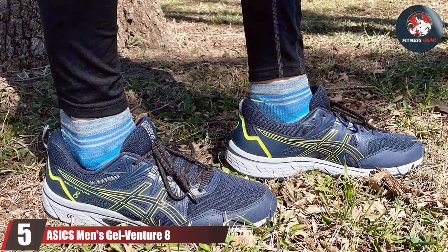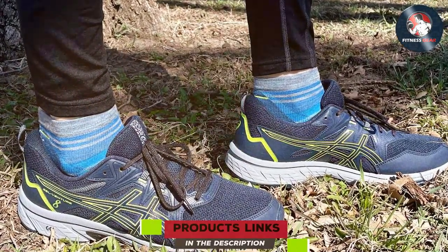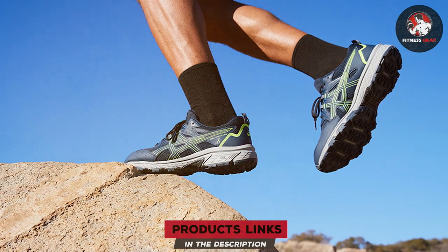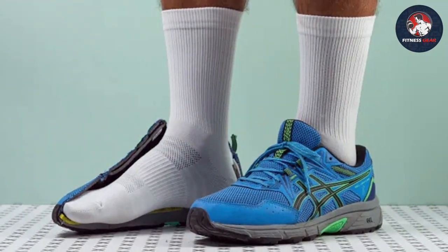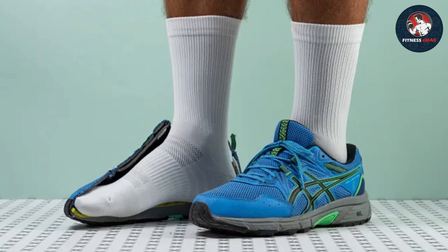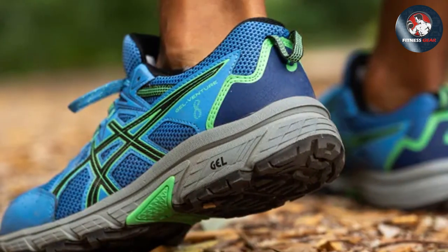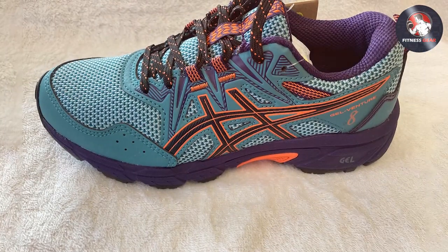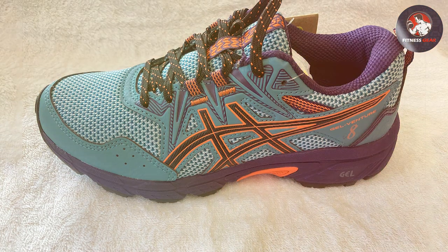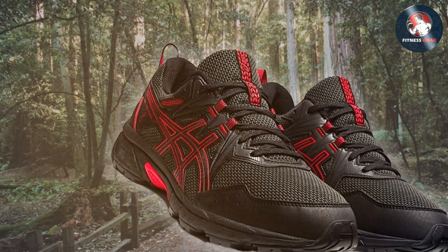Number 5: ASICS Men's Gel Venture 8. Strap in for a thrilling ride with the ASICS Men's Gel Venture 8, a true powerhouse in the world of fitness shoes. These shoes marry innovation with reliability, creating an exceptional option for those who demand peak performance from their footwear. The Gel Venture 8 boasts a shock-absorbing gel cushioning system that mitigates impact during every step, providing a smooth and comfortable experience on any terrain. The rugged outsole is designed for maximum traction, ensuring a secure grip on both trails and urban landscapes. The upper mesh is not only breathable but also effectively wicks away moisture, keeping your feet cool and dry throughout your workout.